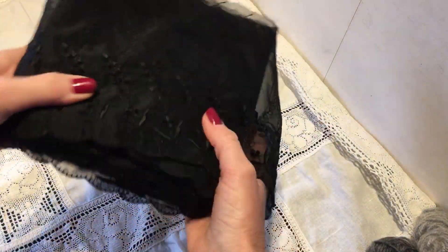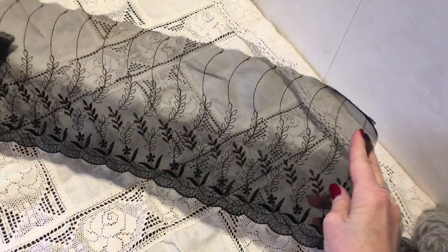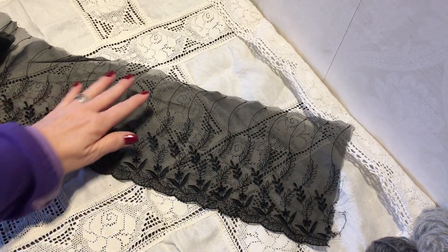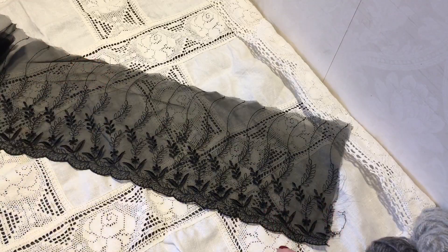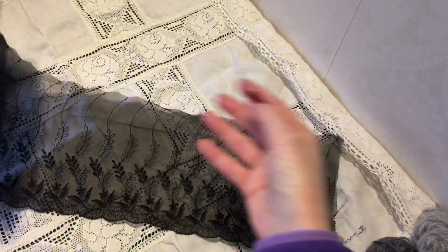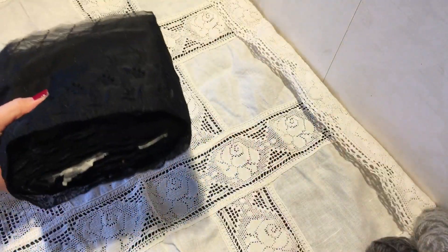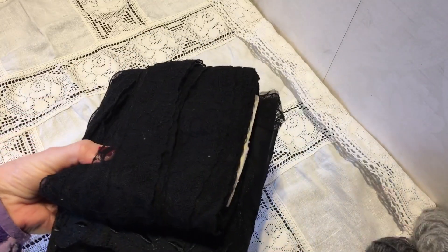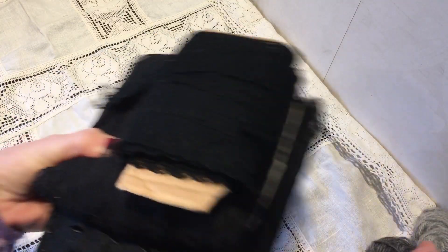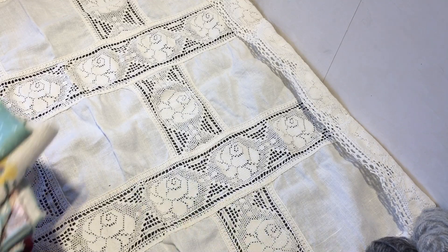Oh my gosh, look at this one — it's so wide. You see the pattern? This must be almost five or six inches, and there are a lot on here as well. So I think I will not be able to use all of these laces myself, so if anyone is interested, I will leave my email down below in the description box where you can contact me if you want to buy some of those.